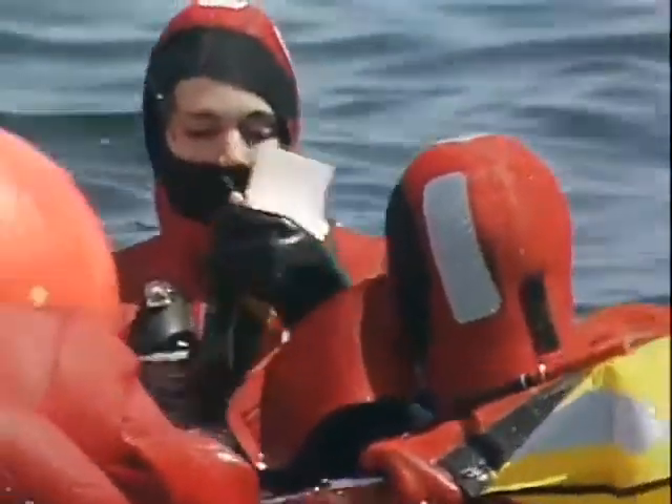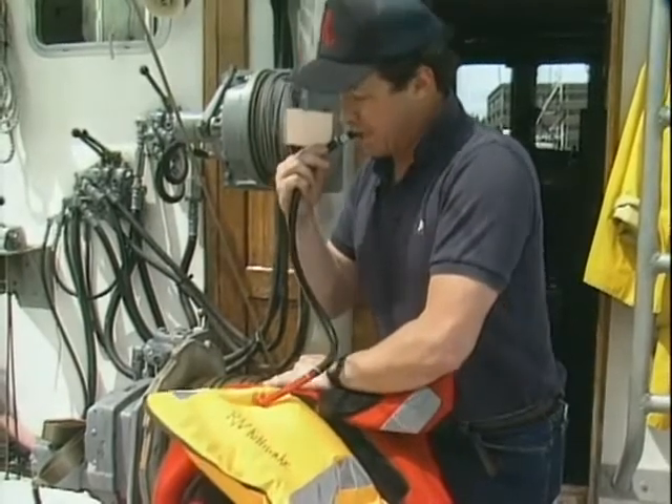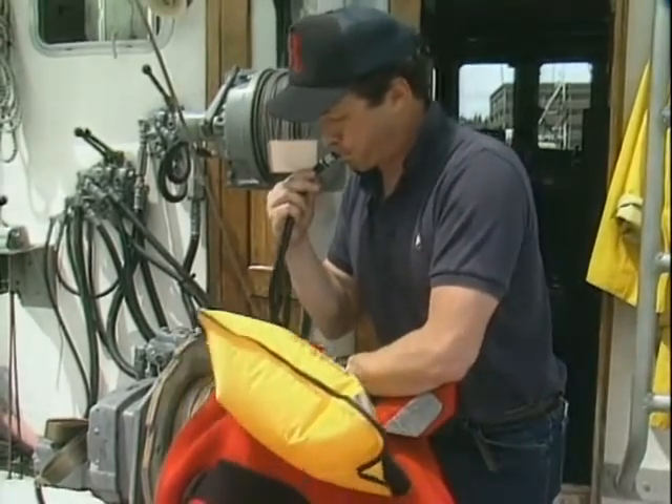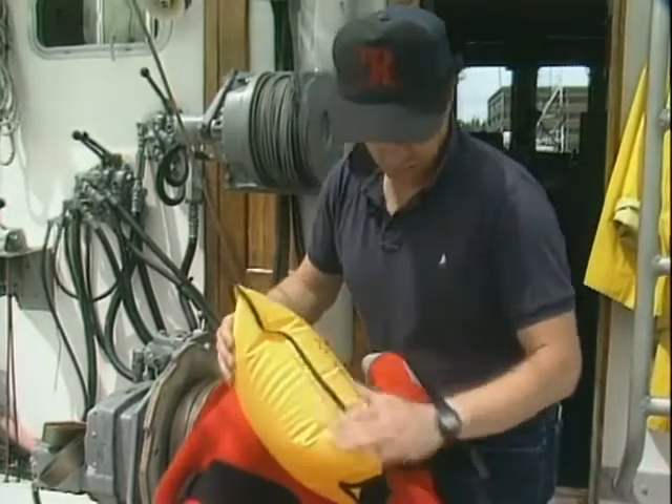The suit should have an inflatable pillow. The pillow helps keep your head and neck out of the water for better thermal protection and helps eliminate the fatigue of holding your head up. Inflate it every time you inspect the suit to be sure it's air tight.